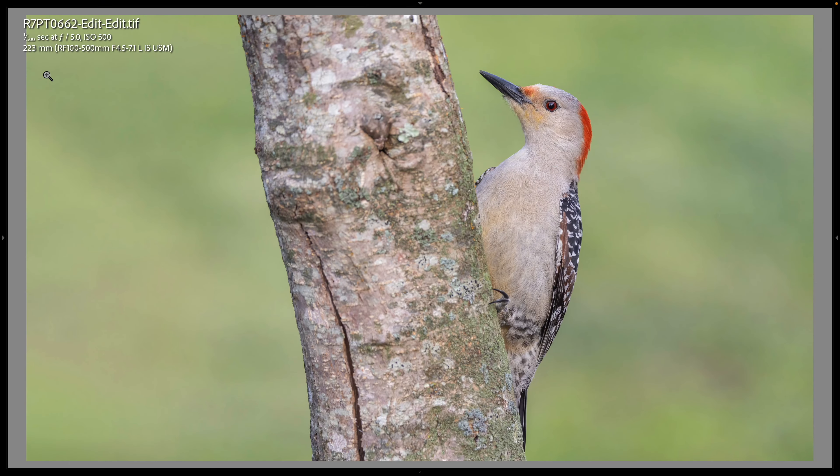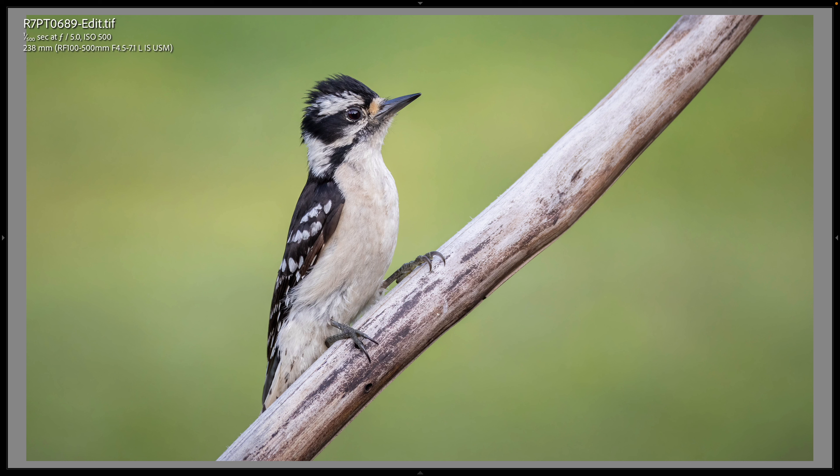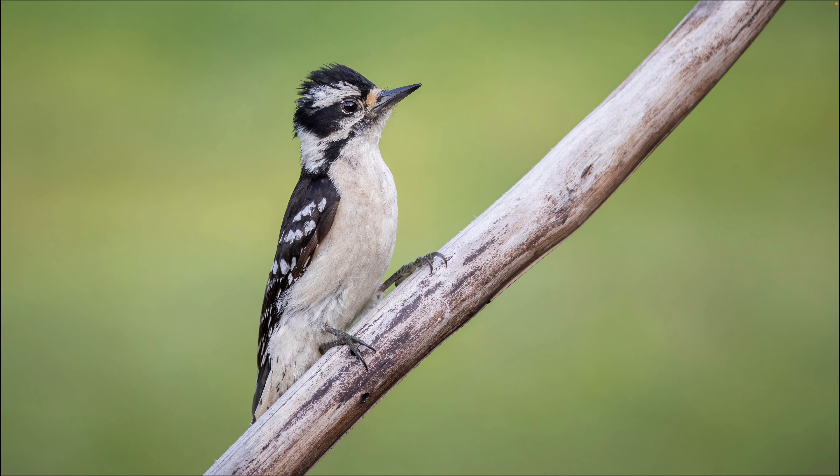This is the female red-bellied woodpecker at 223mm, still shooting at 1/500s, wide open at f/5, ISO 500. She's on the side of the stump perch. You can tell this is a female because she's gray right here — the males are red or orange all the way from front to back, but the females don't have the red-orange color on the front. And this is pretty sure the same downy woodpecker coming back to the exact same perch — 238mm, f/5, ISO 500, 1/500s.